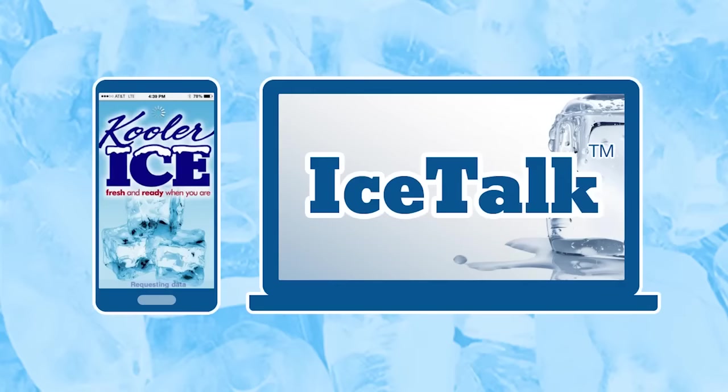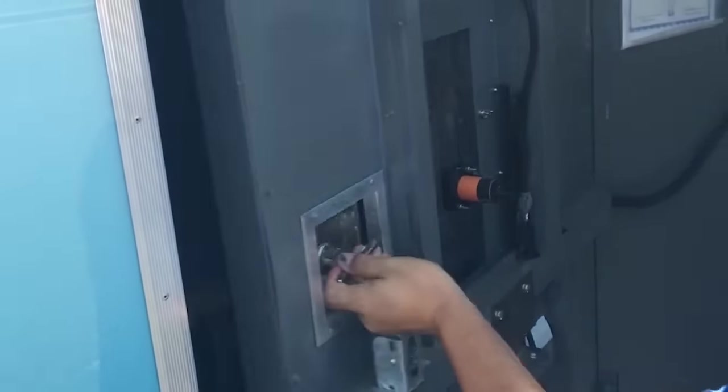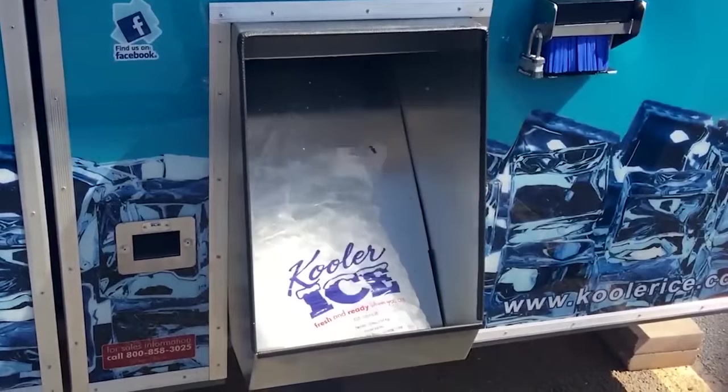Because machine owners can manage many aspects of the business from their smartphone or computer using our state-of-the-art IceTalk Remote Monitoring System, the time they spend making trips to the machine is minimized. Other than adding bags, removing money, and performing general maintenance tasks, entrepreneurs can watch their business grow from their smartphone or computer.